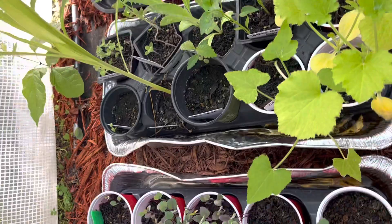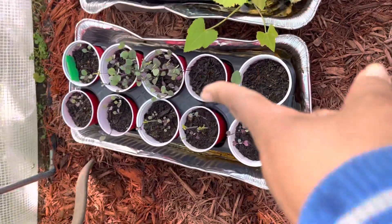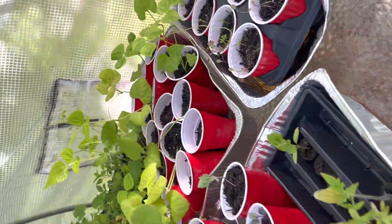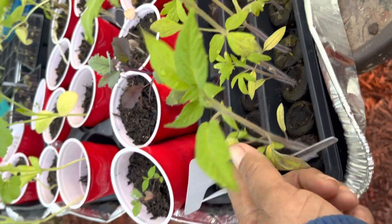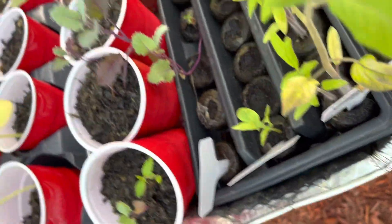This is some of my peppers, my corn. Those are ready to go in the ground. I need to separate. Some more beans. Some of my tomatoes — I kept planting my tomatoes. That's my black pepper.